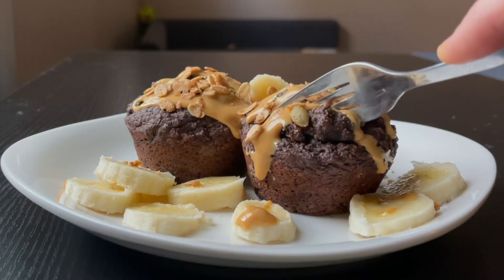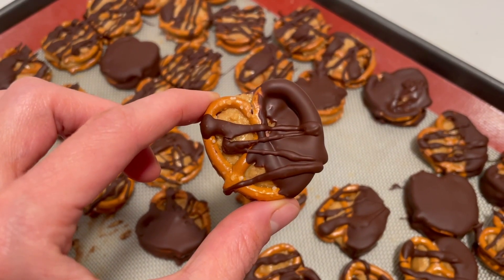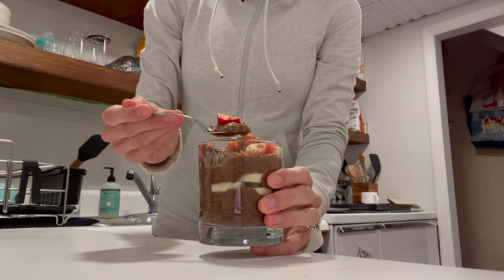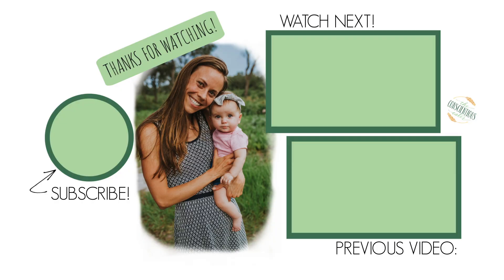I really hope you guys enjoyed this video because I loved making it! Again, all the recipe links can be found down below as well as a free downloadable PDF. If you want more themed videos like this or even a whole other chocolate recipe video, be sure to give this video a like, subscribe so you don't miss the next video, and I'll see you very soon — bye!